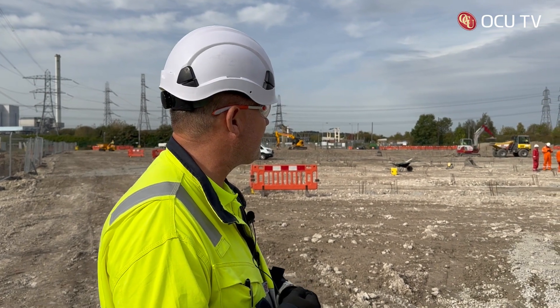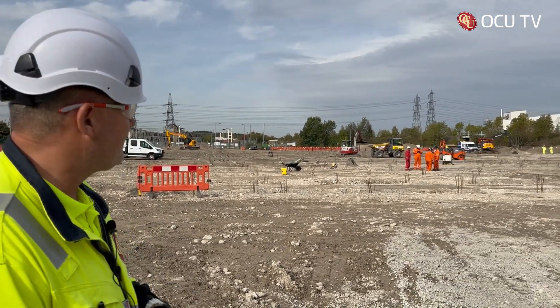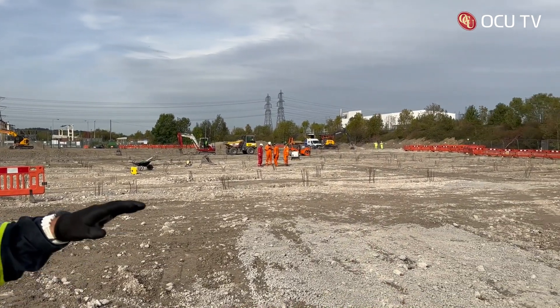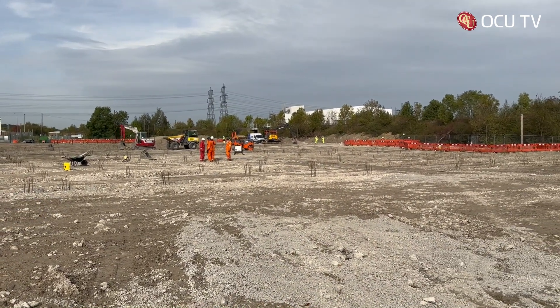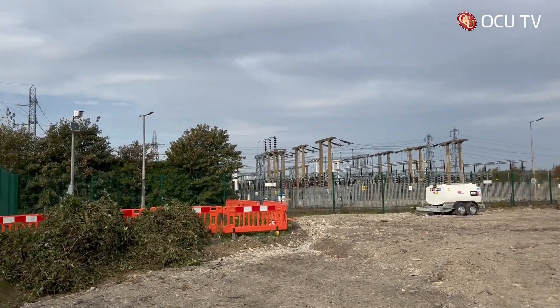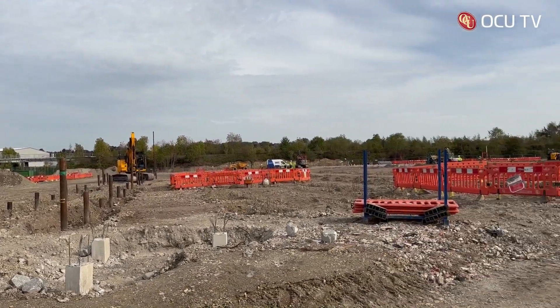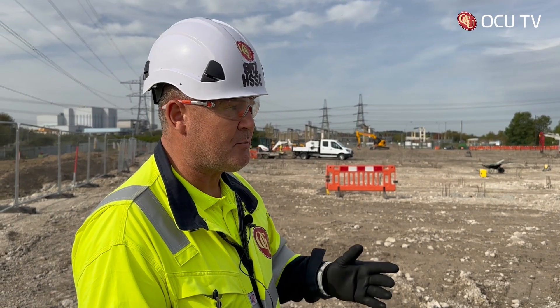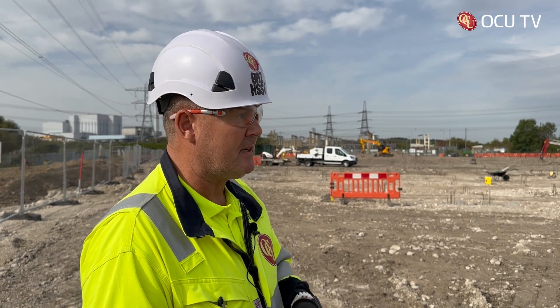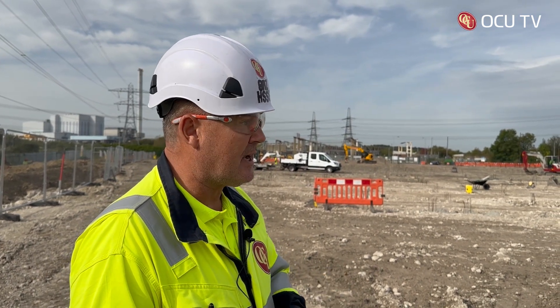This is the Ferrybridge BESS site — battery energy storage system. As you can see, we've just finished cropping the piles; the guys are blinding the ground and getting everything ready for the large concrete plinths, which have been made off site. They'll be arriving tomorrow — 16 of them — and then they'll start putting the concrete plinths in. After that we'll put in some steel beams, some RSJs — Rolled Steel Joists — on top, and then in February next year we'll be looking at getting the containers, which are coming in through Hull, at which point the site will look massively different.